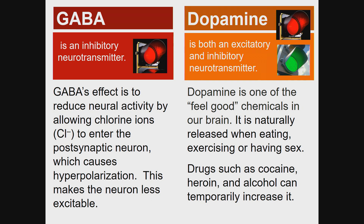Dopamine is both an excitatory and inhibitory neurotransmitter and is one of the feel-good chemicals in our brain. It is naturally released when eating, exercising, or having sex. Drugs such as cocaine, heroin, and alcohol can temporarily increase it.